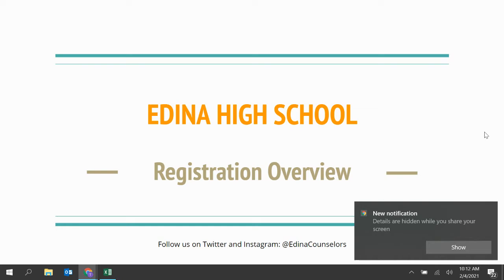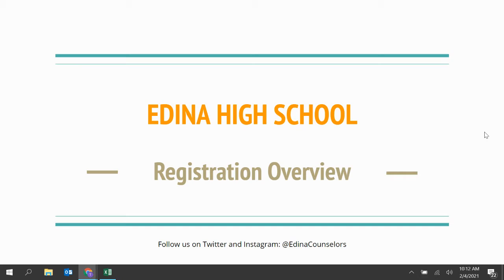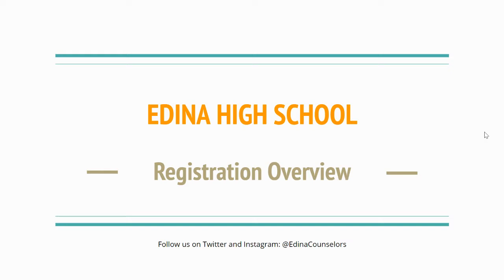Registration officially starts today, February 4th, and it goes until February 17th. The due date is the 17th. Just because it's due on the 17th doesn't mean you can't get it done earlier. I do encourage you to be proactive in this — start those conversations at home, or if you need to connect with your counselor. High fives all around if you want to do it sooner than that.